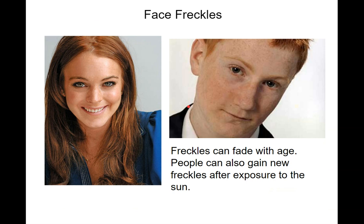Freckles. Do you have freckles? I'm showing pictures of red-haired people because it's more common in red-haired people for some reason. Freckles can fade with age — they can be really pronounced when you're a kid and go away later. People can also get more freckles after sun exposure, just like people without freckles get a darker skin tone.